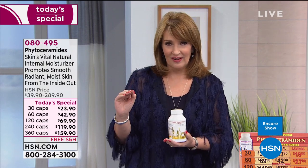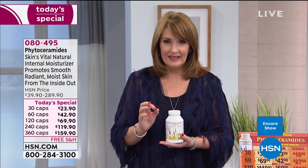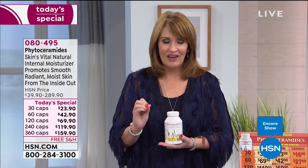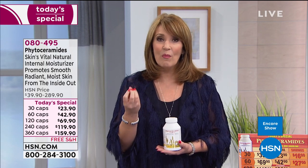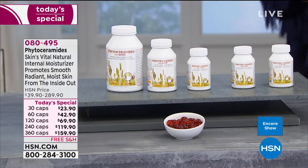This, my friends, is phytoceramides with biotin. In a nutshell, if you're looking for the most remarkable moisturizer for your skin, this is nature's vital internal moisturizer. If you want your skin to look more radiant, if you want your skin to look smoother, if you want your skin to be more moisturized, phytoceramides is the answer. This also has biotin in the formula, so it is the ultimate moisturizer.